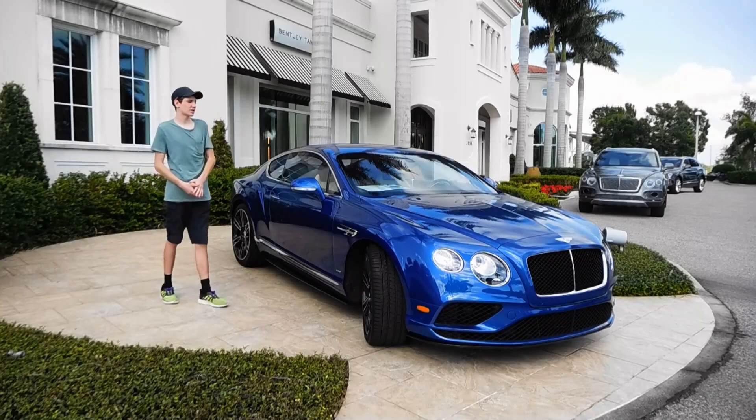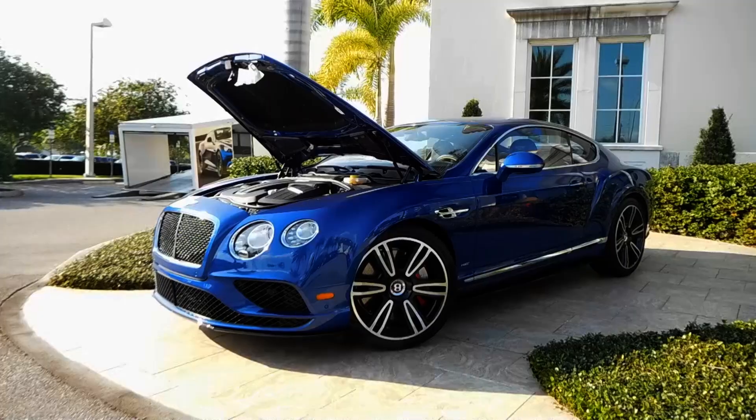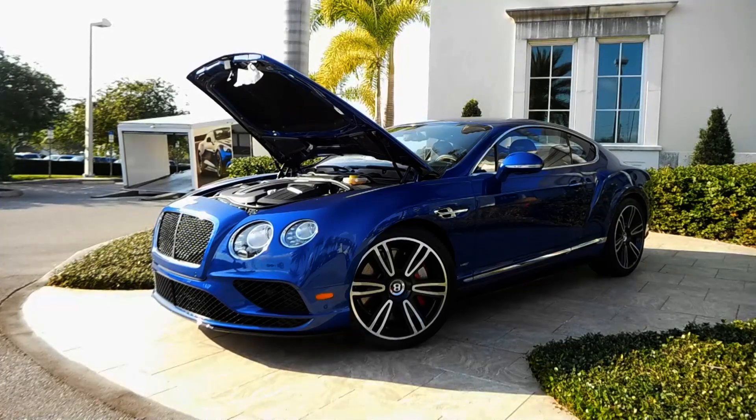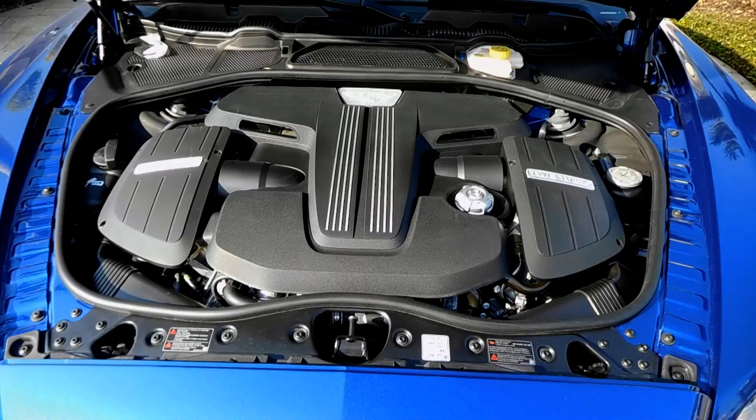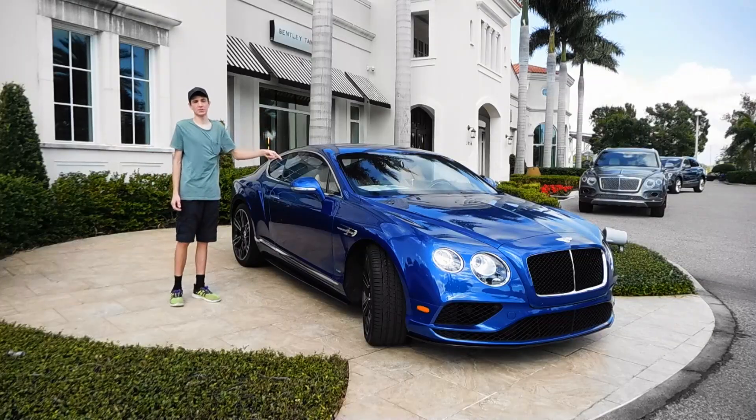As the name suggests, it has a 4-liter twin-turbocharged V8 engine that makes 520 bhp and 502 pound-feet of torque, and that is paired with a ZF eight-speed automatic transmission.